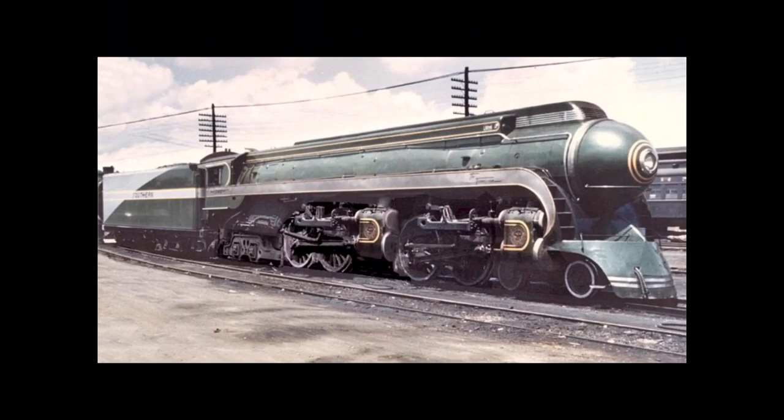Also, when they made the Southern Railway streamlined locomotives, they made them in an articulated version. Here you have one of them in articulated form — it has two sets of drive wheels, which is pretty amazing. I don't know if this photo is real or not, but I'm pretty sure it is because it looks real to me.